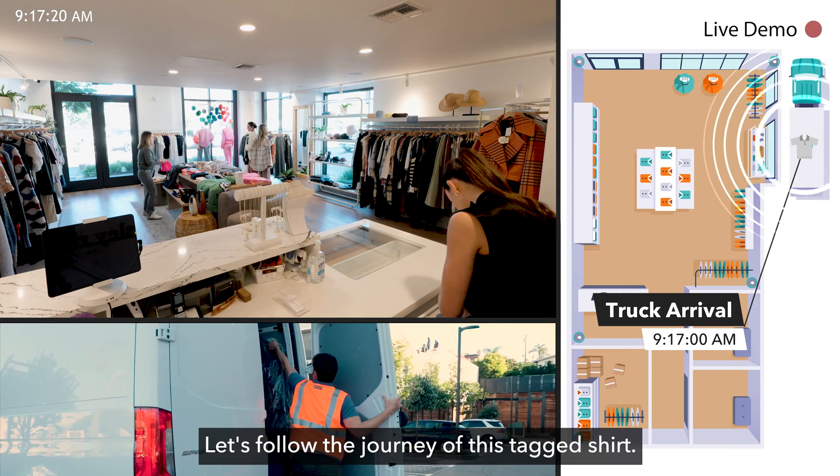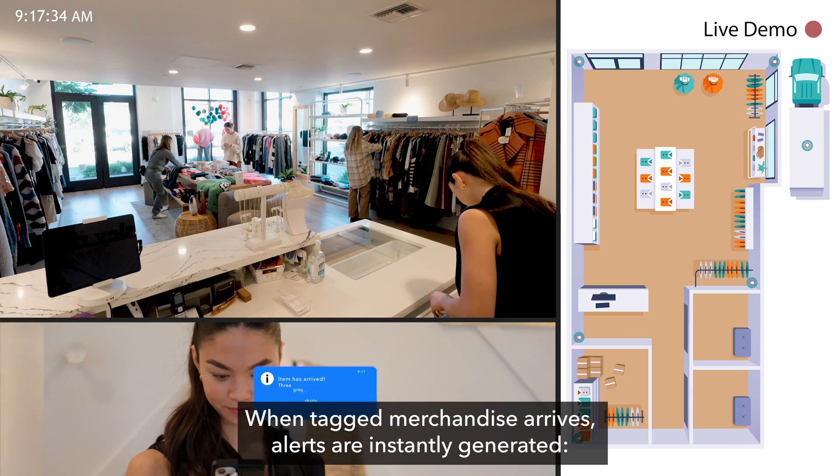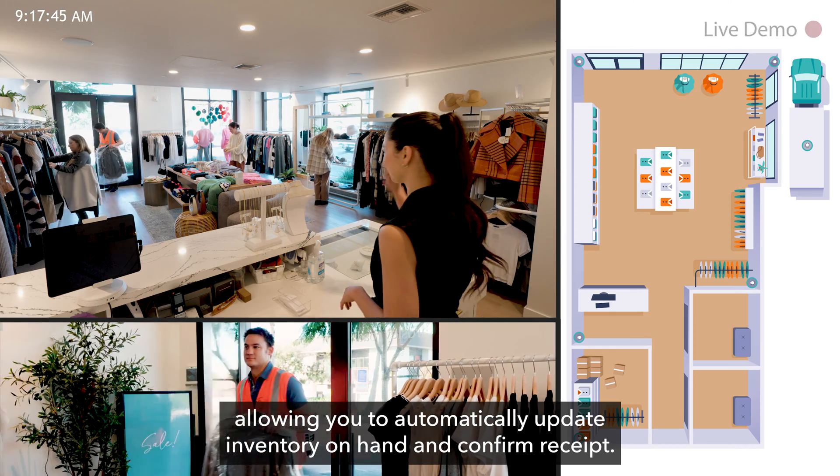Let's follow the journey of this tagged shirt. When tagged merchandise arrives, alerts are instantly generated, allowing you to automatically update inventory on hand and confirm receipt.